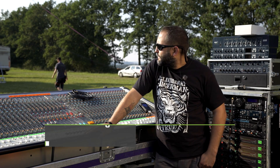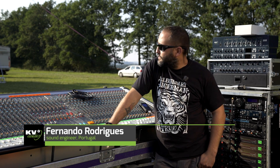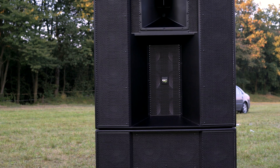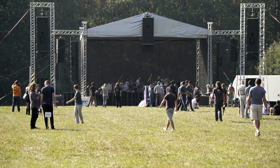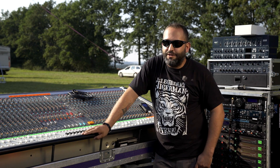Normally you have to have like 10, 12 boxes to cover 80 meters. With just one stack, you can do 100 meters plus, and it's sounding pretty much amazing. You just rig it in one single point, put some music on, and it's ready.